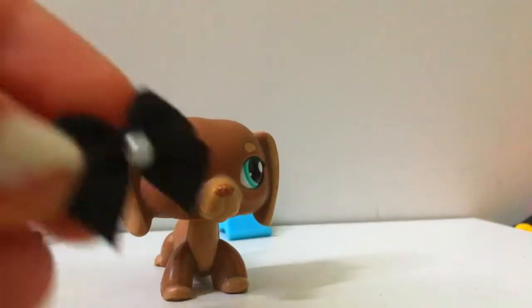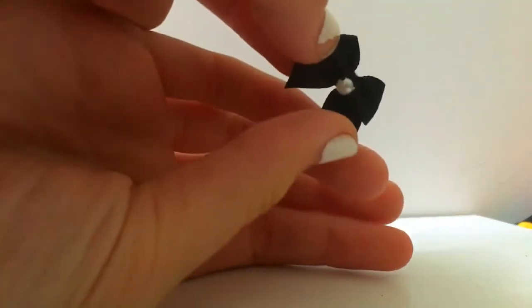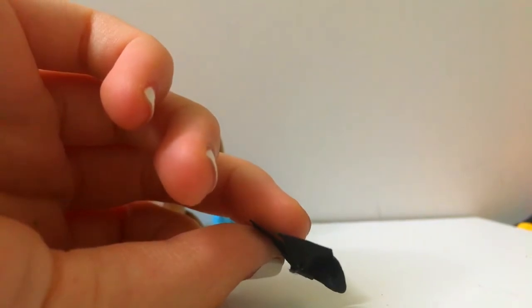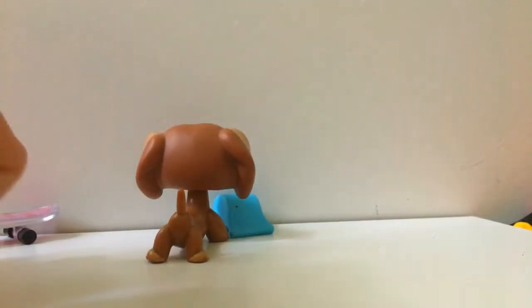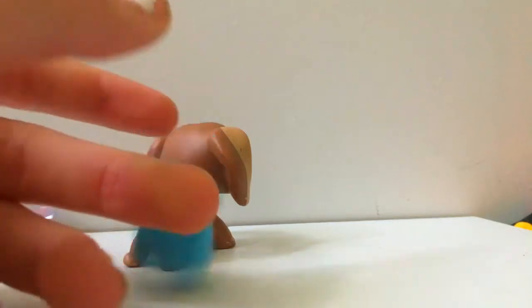We also have this cute little black bow — just look at it! It doesn't have a rubber band, but that's okay. I can use the one she gave me and probably hot glue it so I'll be able to put it on LPS. And then we got a little baggie of food and a little lunch bag — that's adorable! I love all of this so, so much.